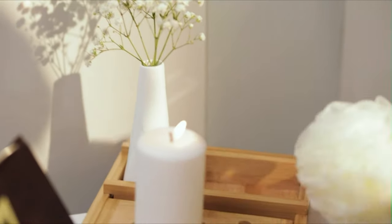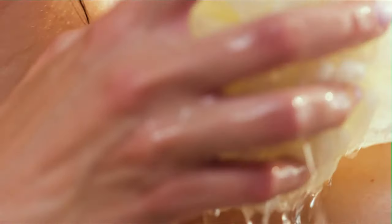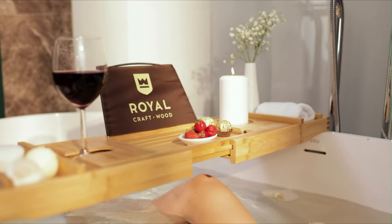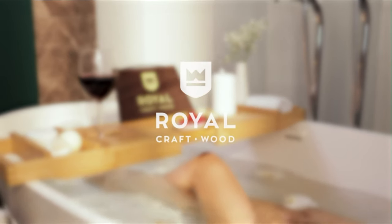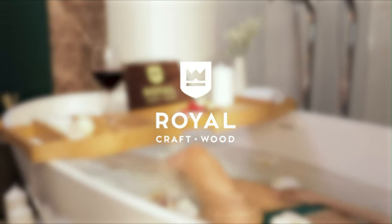A free soap holder makes this the best, cost-effective way to transform your bathroom. This bathtub caddy tray is the ultimate gift for your loved ones for all occasions. Lightweight, durable, low-maintenance, and great for daily use — everyone can use a relaxing spa day.